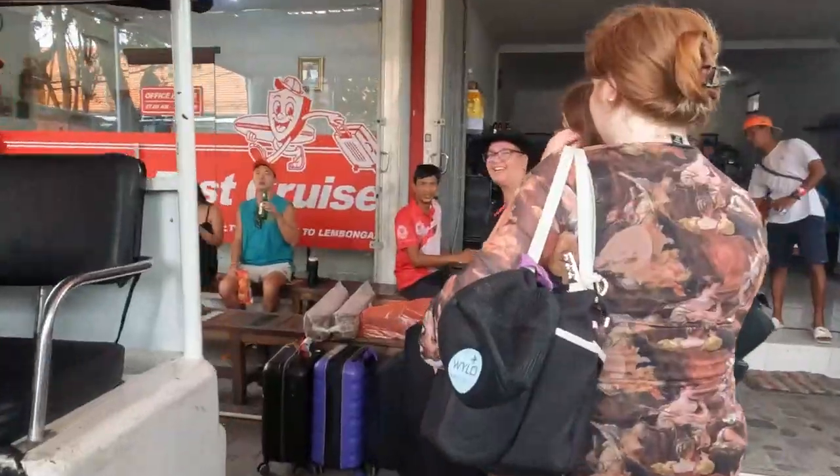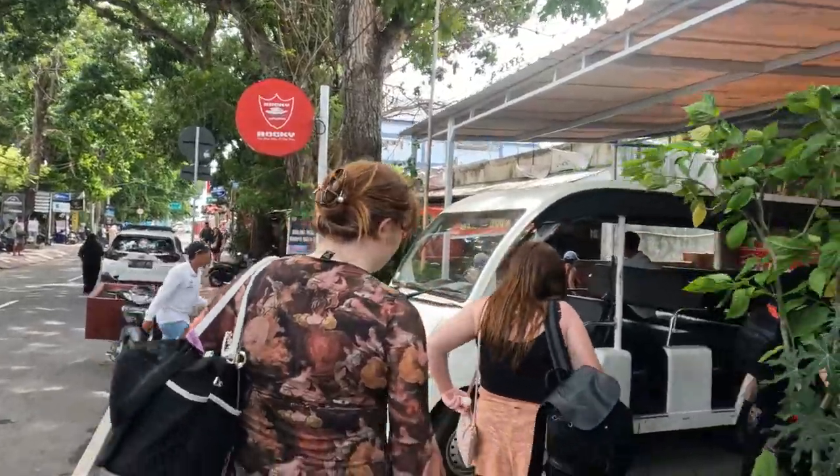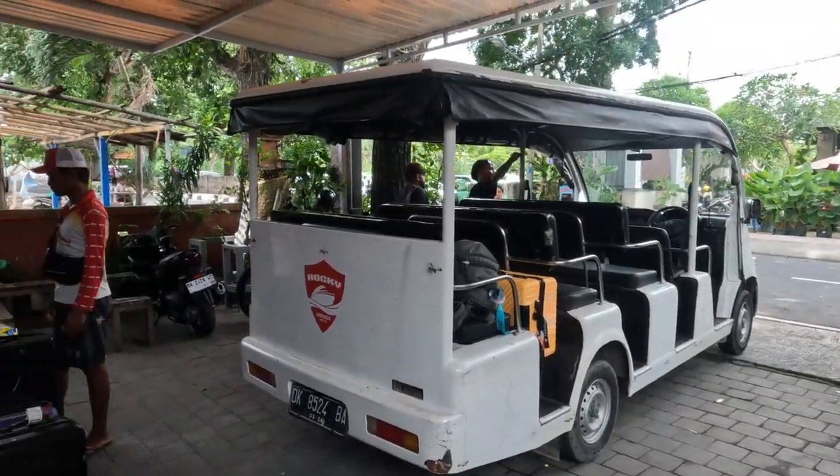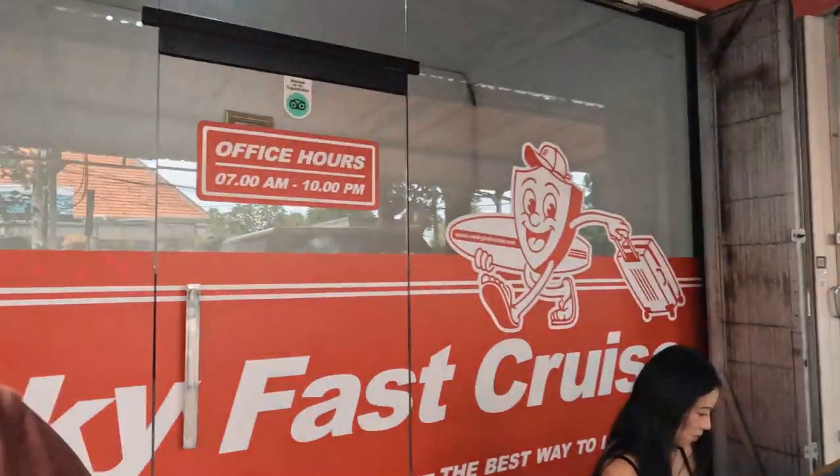Rocky's Fastboats pick you up at your hotel, bring you to their office where you check in, drop your luggage, and they take you down on a little golf buggy to the ferry. The check-in process was pretty straightforward — just go into their office, they give you some bags and tickets, check your bags, and away you go. Then you just wait to get taken down to the port.